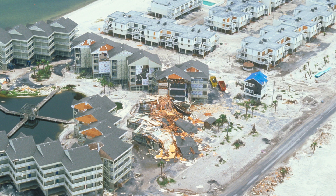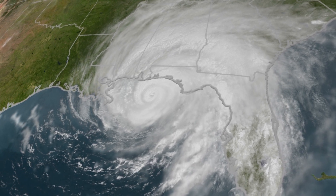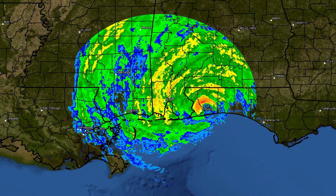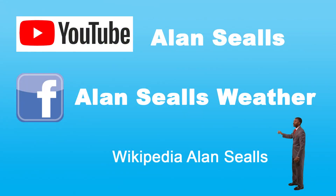Hurricane Dennis's impact was felt mostly by folks in the Florida Panhandle where they had four to eight feet of storm surge, but more than 100 miles east of that, storm surge was up to 12 feet. Rainfall was not extreme, although western Alabama and western Georgia saw eight to 12 inches of rain. I'm meteorologist Alan Seals.